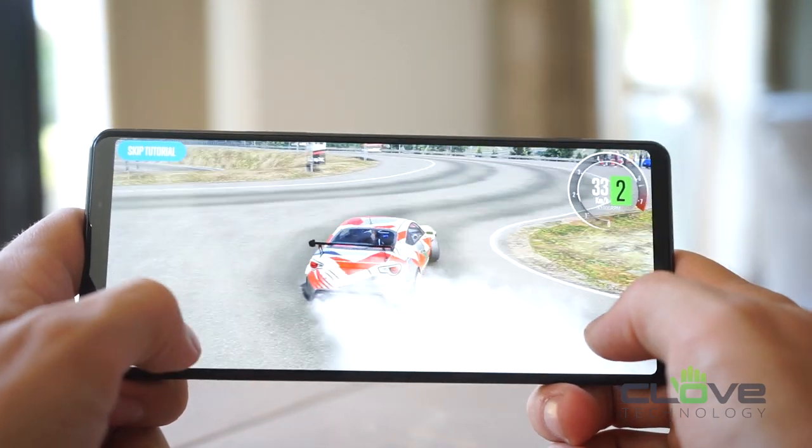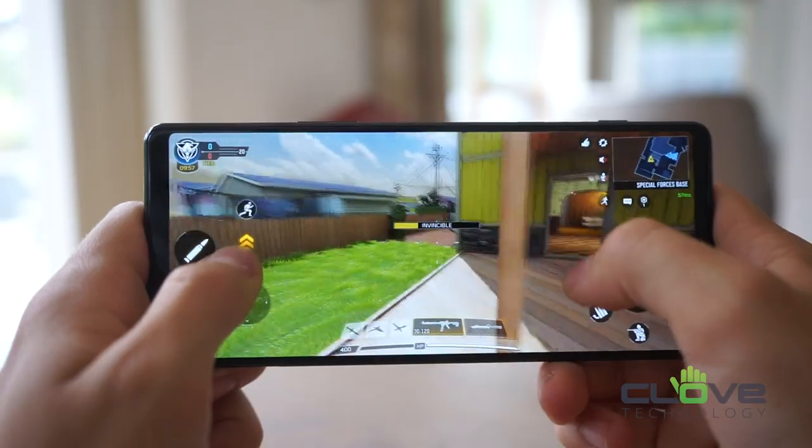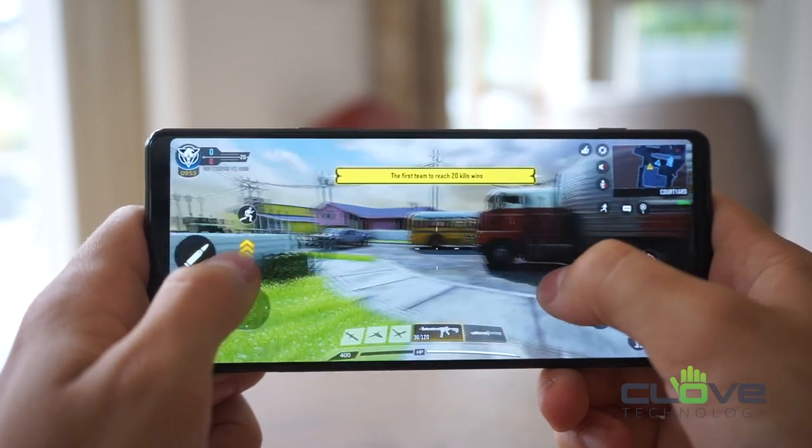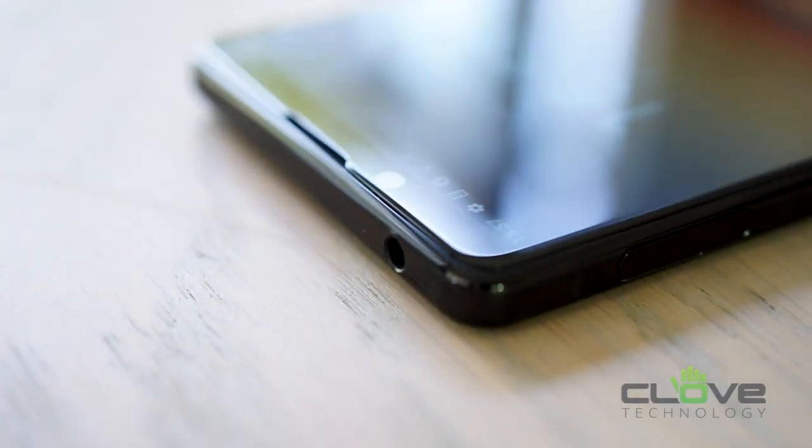This also makes the phone great for gaming. With help from the Snapdragon 865 chipset and 8 gigabytes of RAM, you are easily able to run some pretty intensive games with ease.